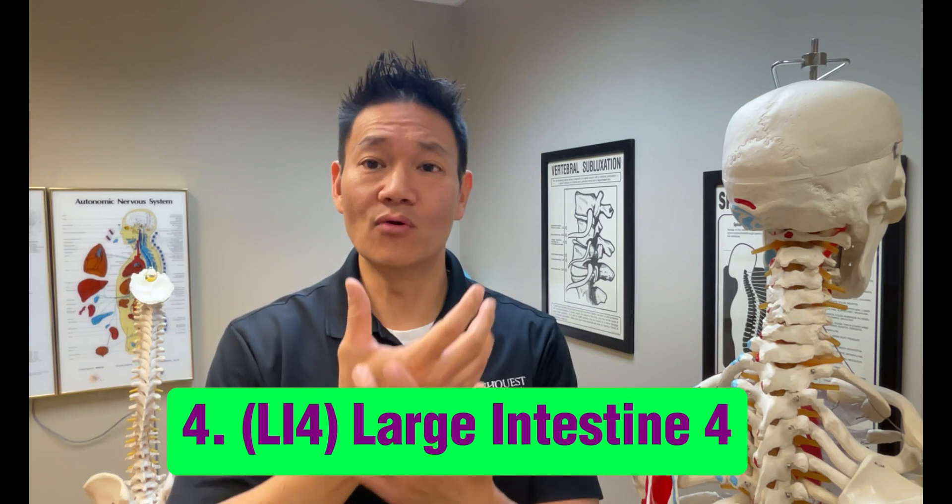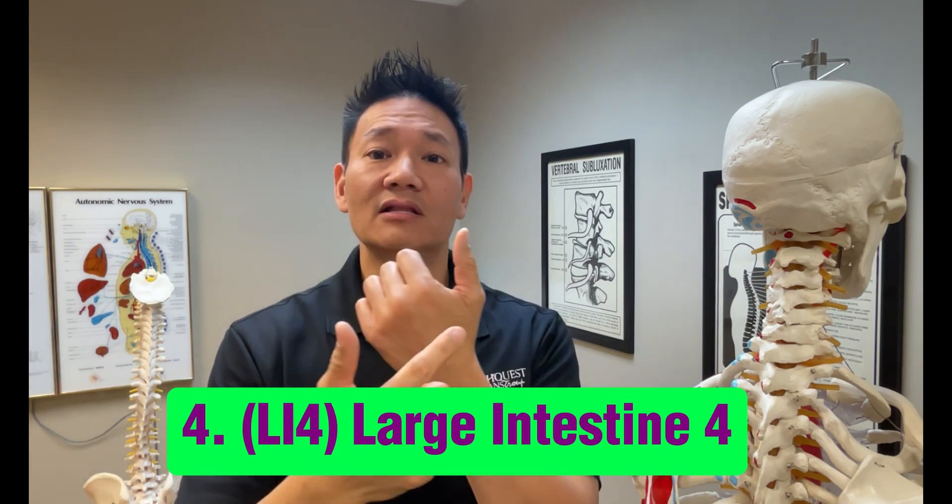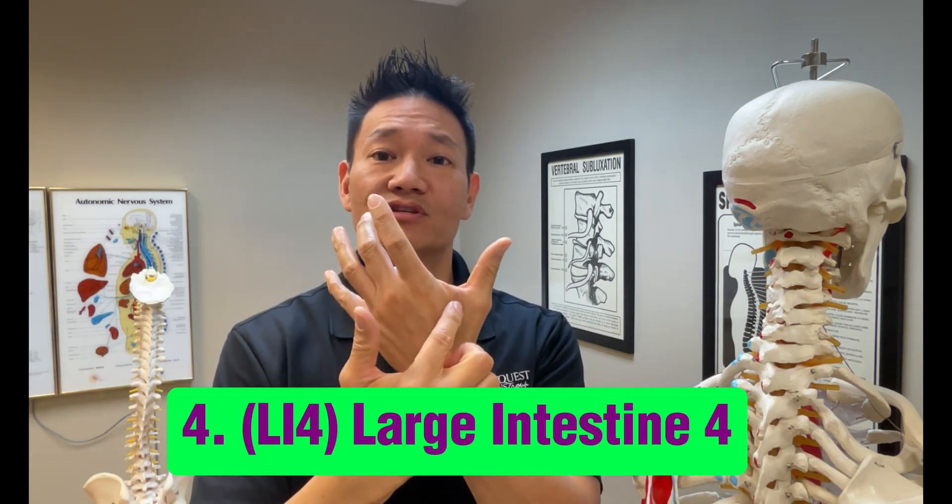Additionally, we have LI4, or Large Intestine 4, located on the hand. This point is known for its ability to relieve headaches, sinus congestion, and dizziness by improving blood circulation and balancing the body's energy.